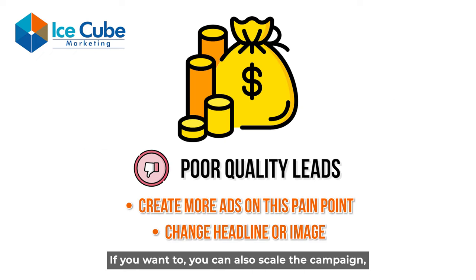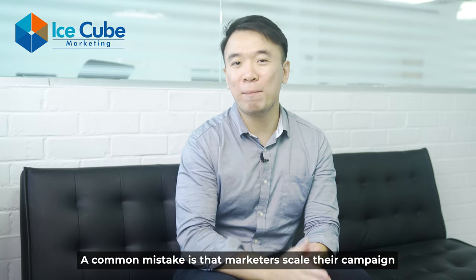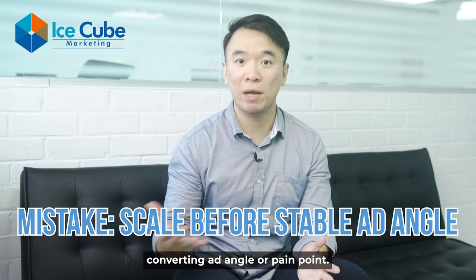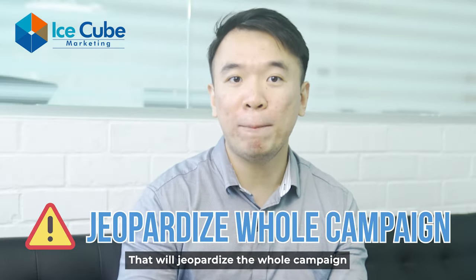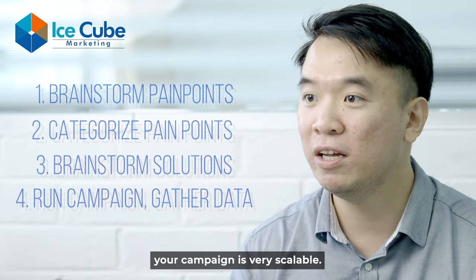If you want to, you can also scale the campaign, increase the budget, and make a lot more money. A common mistake is that marketers scale their campaign before they've found a stable, converting ad angle or pain point — that will jeopardize the whole campaign when they try to scale. However, if you have done steps one to four properly, your campaign is very scalable.